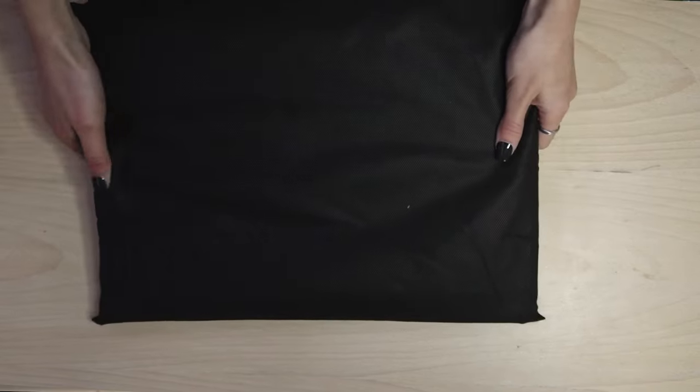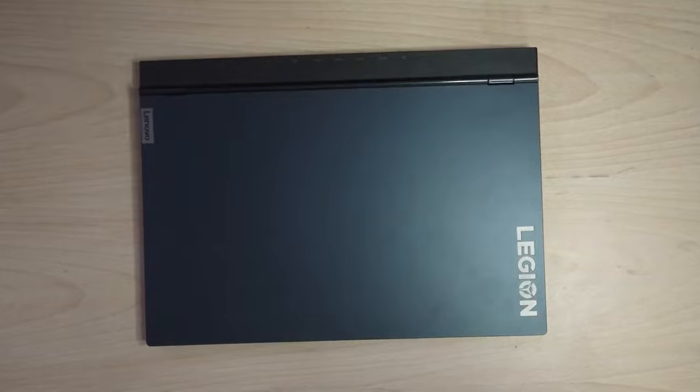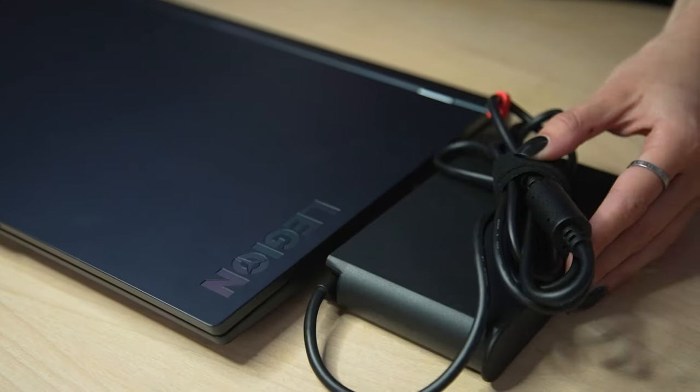There it is, wrapped up like a precious gaming treasure. Let's take a closer look. Just look at this beauty — the sleek lines, phantom blue finish and beautiful Legion logo. Trust me, this laptop is going to turn heads wherever you go. Now let's have a look at what comes with the laptop. We've got a power brick, a charging cable, as well as a few stickers.